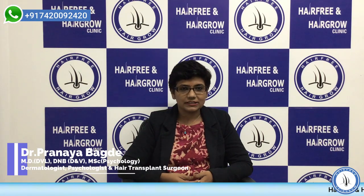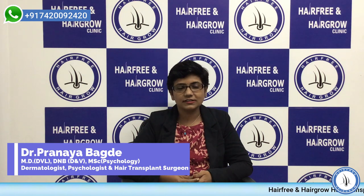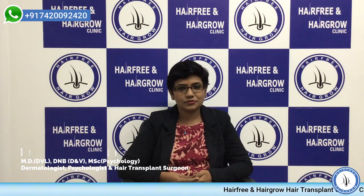Hello, myself Dr. Pranayam Bhattain. I am consultant dermatologist, cosmetologist and hair transplant surgeon at Insight Dermal Clinic and Hair Free Hair Blow Clinic, Kochi Branch.